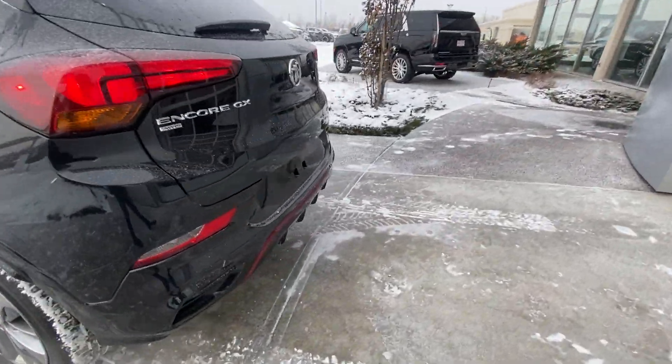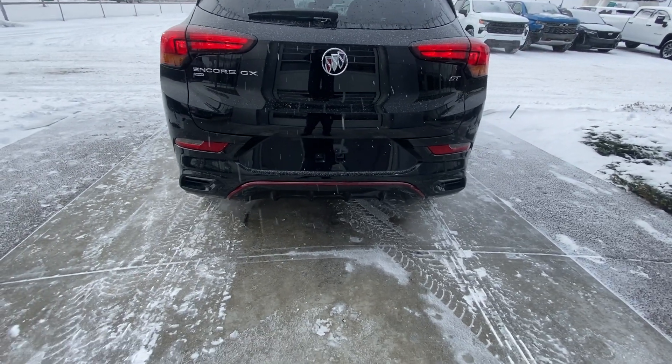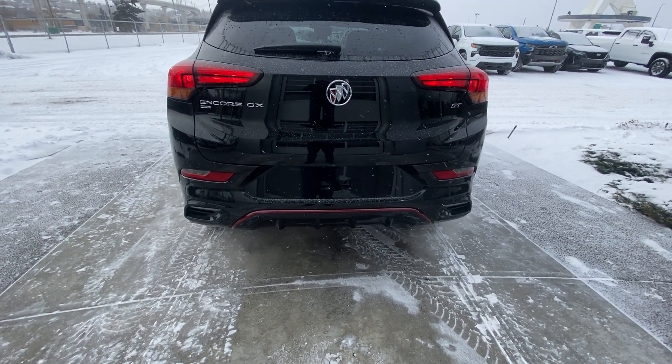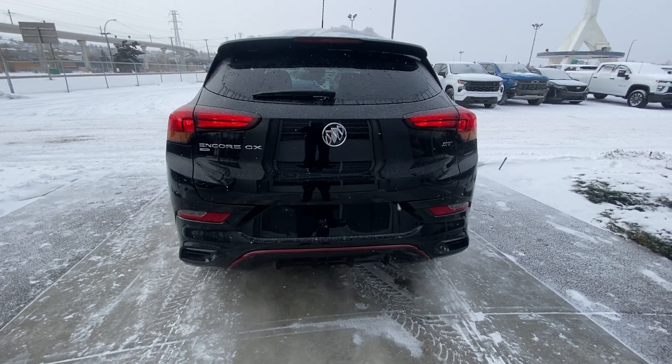At the back, we do have LED brake lights, dual exhaust tips underneath the rear bumper, and a power tailgate with a backup camera.